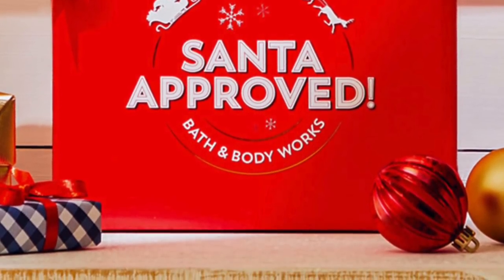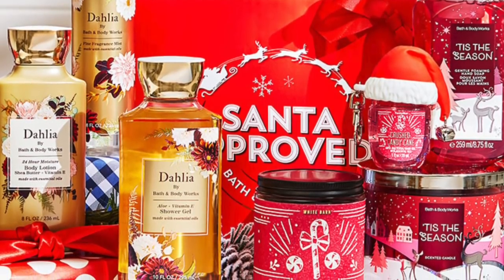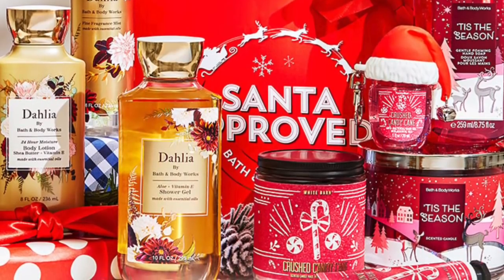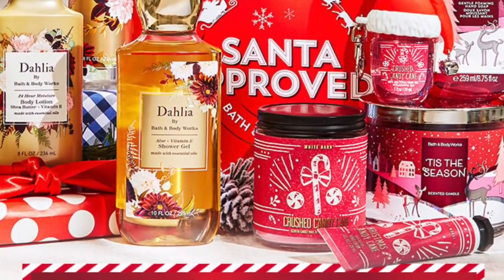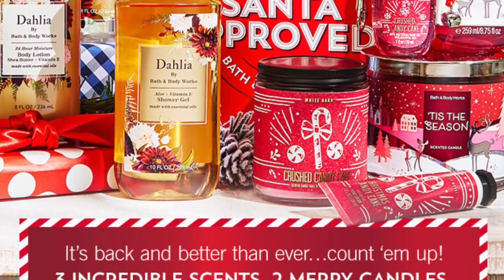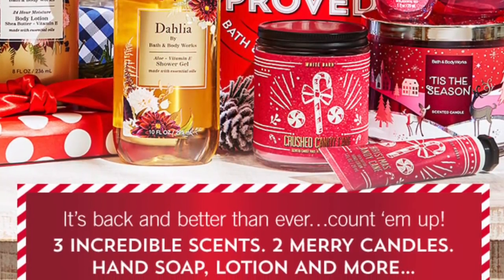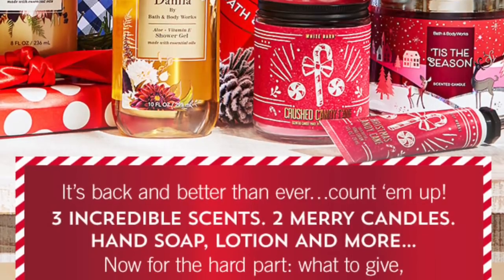In the box, we're going to get a Dahlia fine fragrance mist, a Dahlia body lotion, and the Dahlia shower gel. And then we're going to get a Crushed Candy Cane single wick, which is awesome, a Crushed Candy Cane pocket pack, a Crushed Candy Cane hand lotion — and they're all super cute design. And then we're going to get a Tis the Season hand soap and a Tis the Season candle.